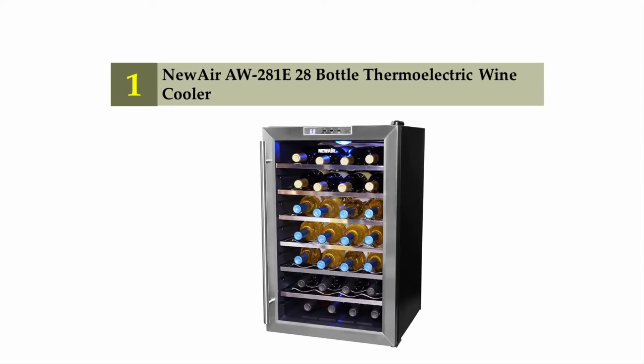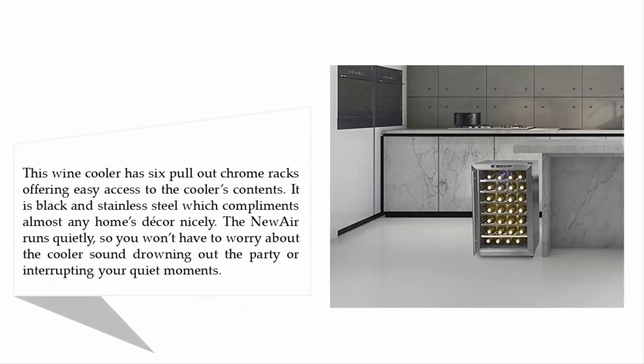This wine cooler has six pull-out chrome racks offering easy access to the cooler's contents. It is black and stainless steel, which complements almost any home's decor nicely. The NewAir runs quietly, so you won't have to worry about the cooler's sound drowning out the party or interrupting your quiet moments.